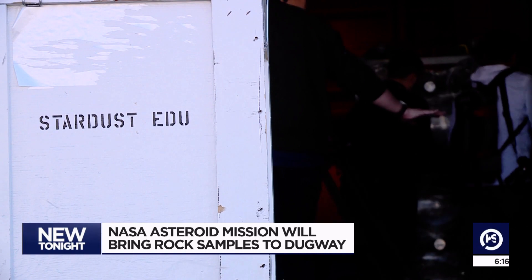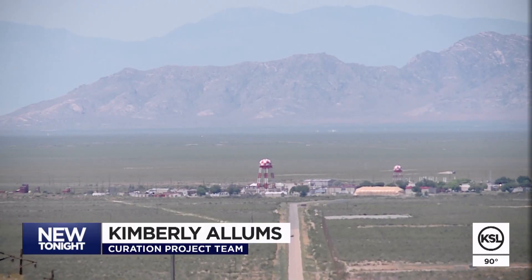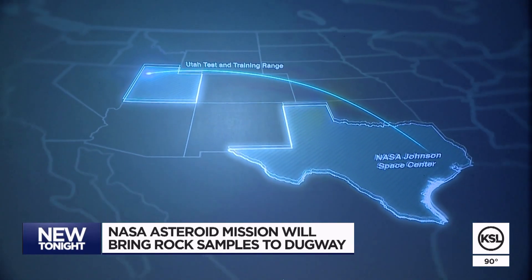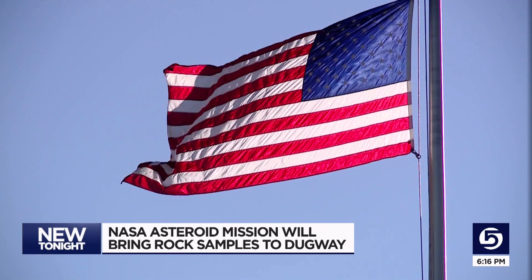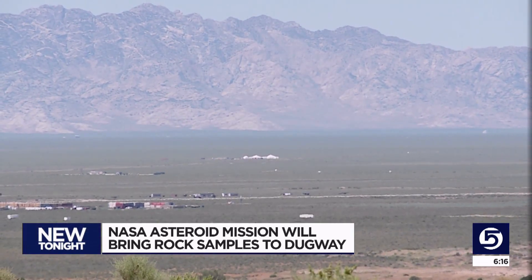The room must be clean because scientists believe the samples collected could contain organic compounds from the time our planet and solar system were created, possibly giving a big clue about how life formed here. Those are the types of things we're going to be looking for — it could be new materials or minerals we've never seen. From Dugway, the samples will be taken to NASA's Johnson Space Center in Houston, where scientists will figure out if those big questions can start being answered. Reporting from Dugway, Alex Cabrero, KSL 5 News.